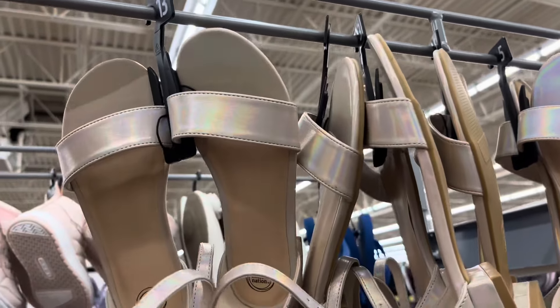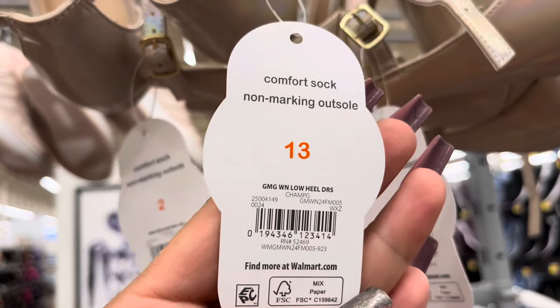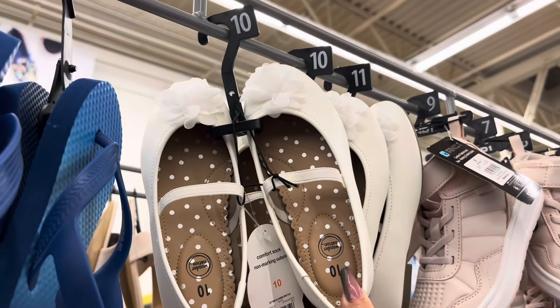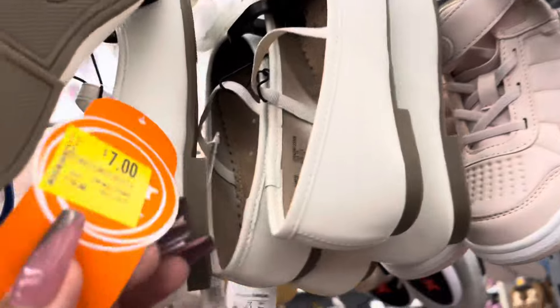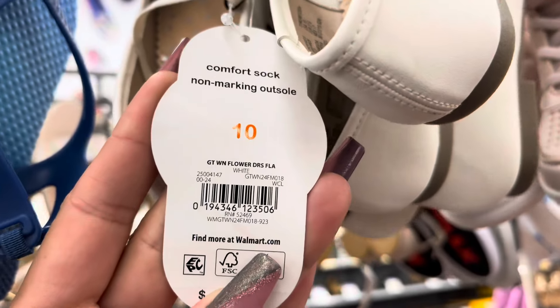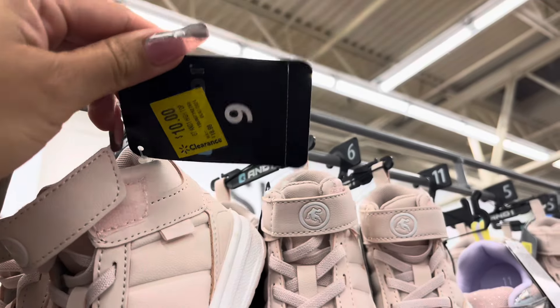I did find some shoes on clearance. These are some new markdowns. They are down to $7.00 — it is for girls. They do also have these, also on clearance for $7.00. These are also new. They are $10.00. They are marked.